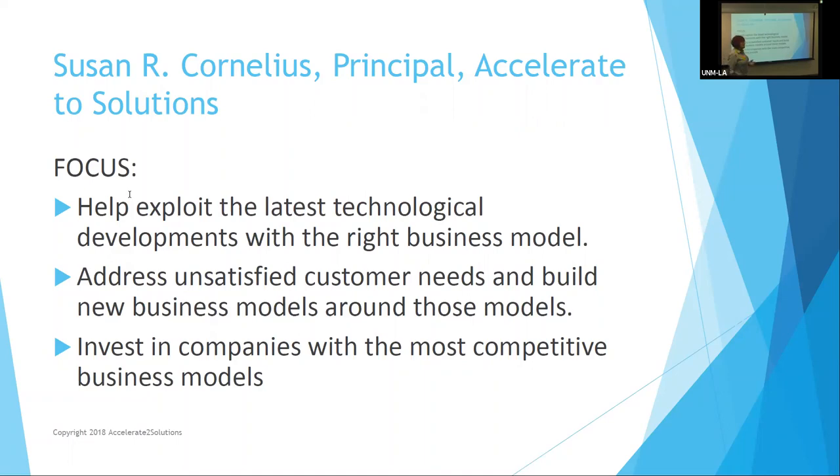It helps me figure out with the person I'm coaching whether or not there are any unaddressed customer needs, and to build the business model around that. Your client determines what your actual product is. It also helps me make a decision with others — both VCs and other angels — about whether or not a company is ready for investment, and whether its business model is competitive or creatively disruptive.